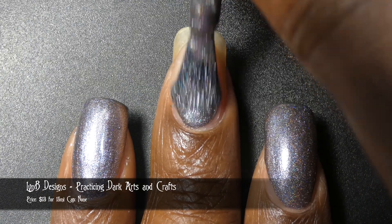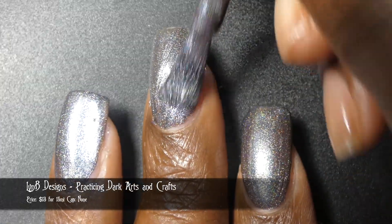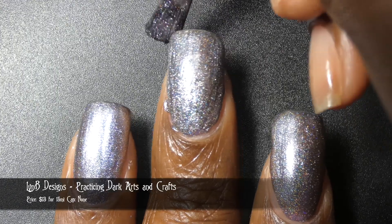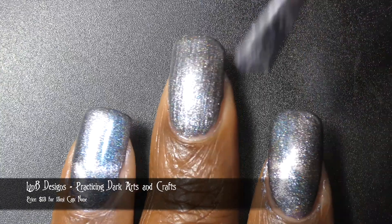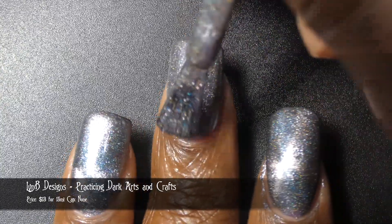Next up is Lin B Designs with Practicing Dark Arts and Crafts. This one is inspired by the internet's obsession with cats and Halloween, and it's described as a deep blue to purple to pink shifting base with a pink magnetic pull and added hollow shimmer. It's priced at $13 for 15 ml and has no cap.